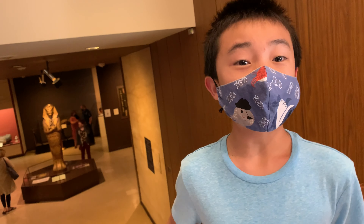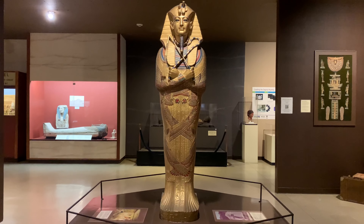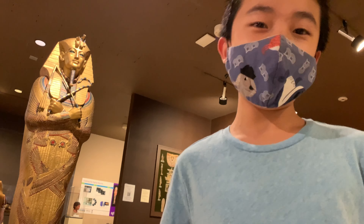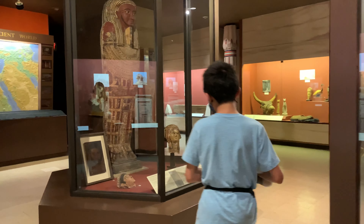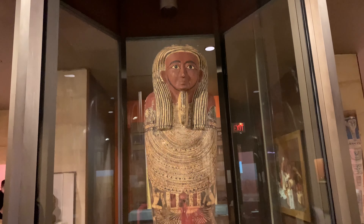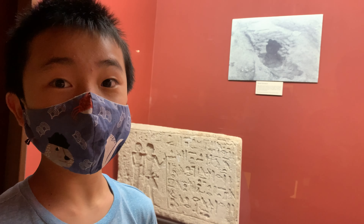First we're going to look at the Afterlife Gallery. Here's the coffin of King Tut — he gave his life for tourism. There's a photograph of an entrance to an Egyptian tomb.